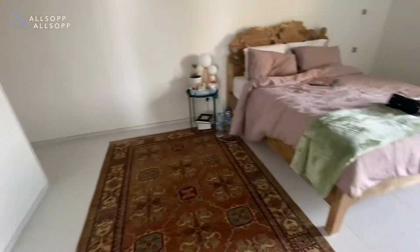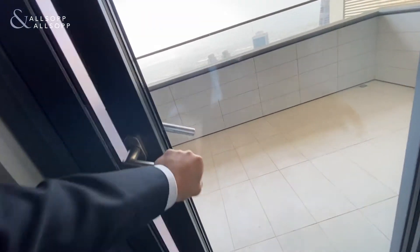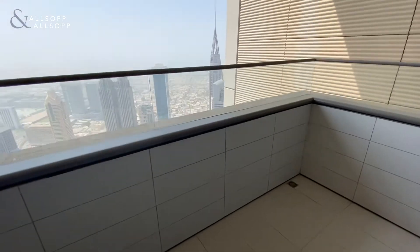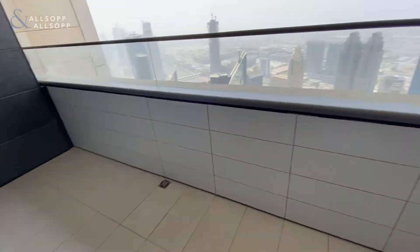And then the second bedroom — again we have the balcony leading out from this room. This is again a sea view. Down to the far left you can see the Palm and the Burj Al Arab. Plenty of space on this terrace.